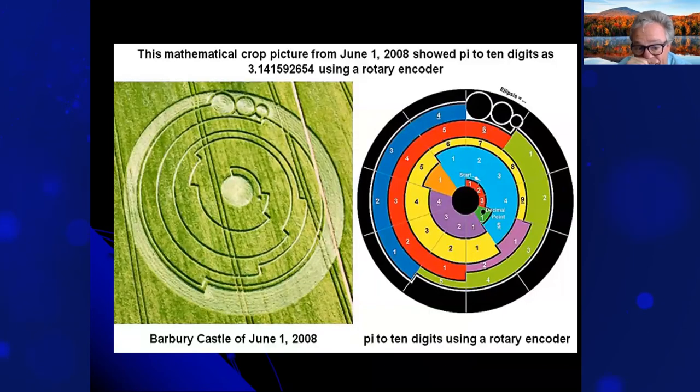Here's the Barbary Castle crop circle from June 1st, 2008. It was a geographic representation of pi — cut up in pi sectors. It was actually a telescope lens manufacturer who figured out what it was. If you start at the red one — two, three — then there's a decimal point, then one, two, three, four — and subsequently it goes all the way out to pi at 10 digits using a rotary encoder. Pretty fascinating.